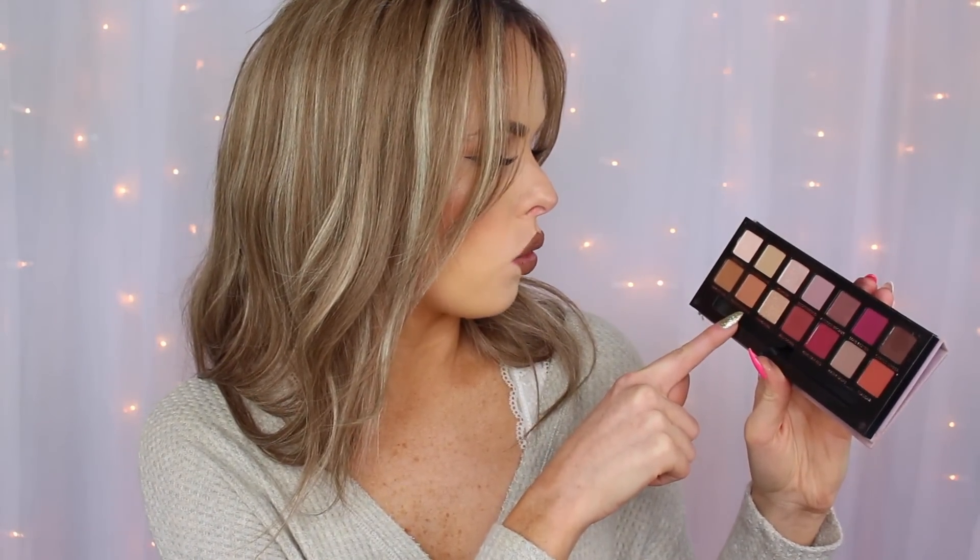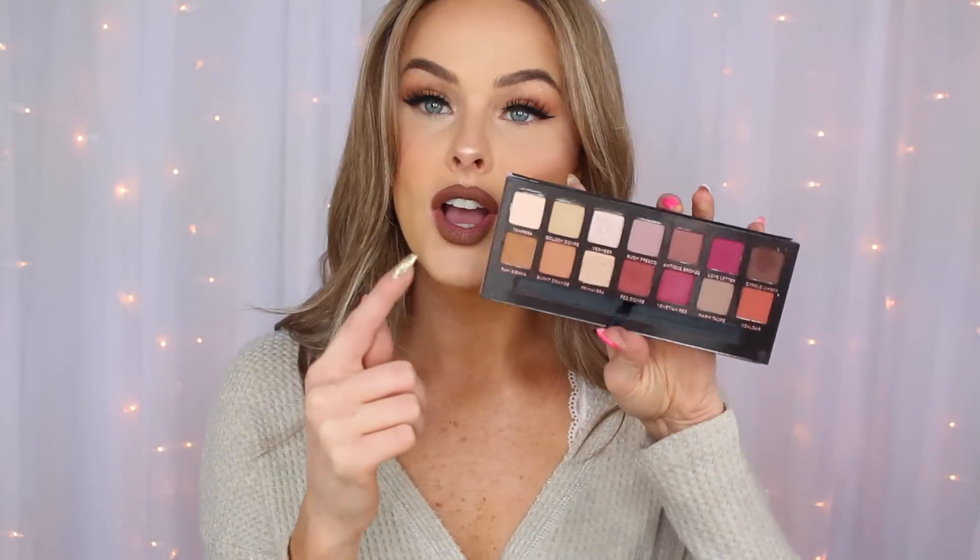I have been loving my eyeshadows and it is a specific one — this palette. I don't think you can get this exact one anymore, but you can get all of these colors from Anastasia Beverly Hills. The colors I've been loving are mainly the brown ones: Raw Sienna, Burnt Orange, Prima Vera, and Cypress Umber. So those four are like my go-tos.